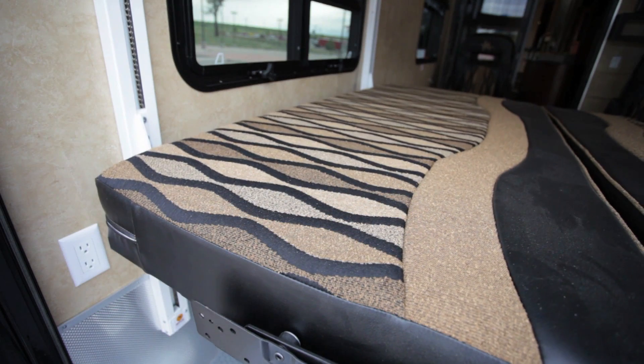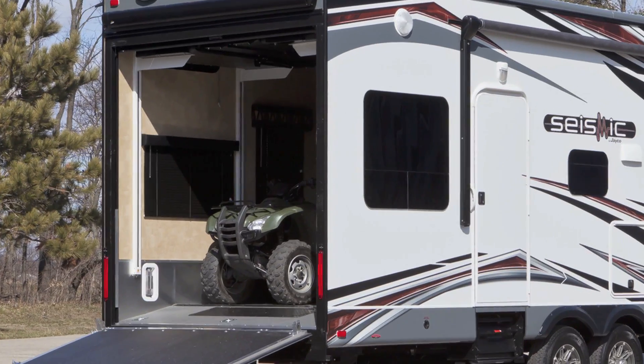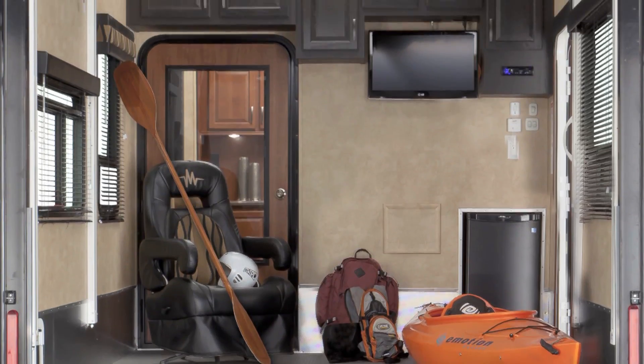Meanwhile, the garage, accented by charcoal-stained cabinetry, converts into another bedroom, giving the Seismic an additional four-person sleeping capacity. But this space does more than just offer room to bunk — we've made it more versatile than ever.